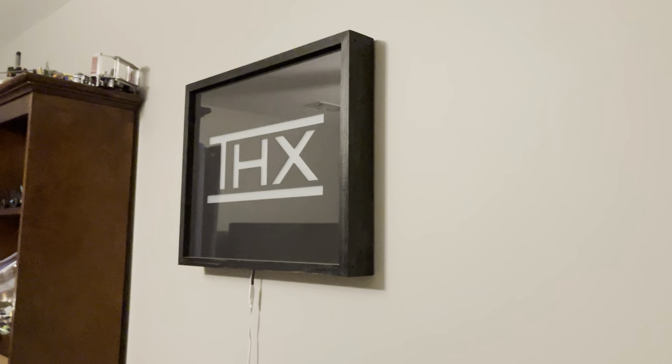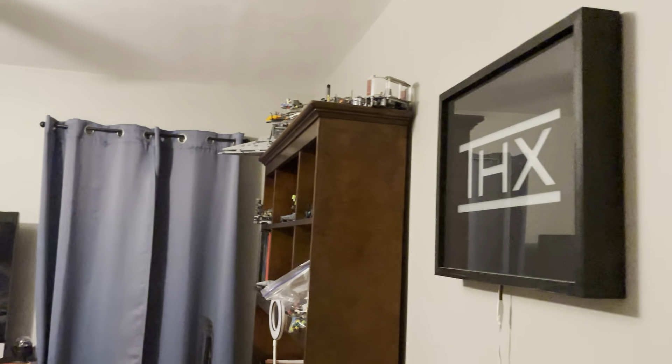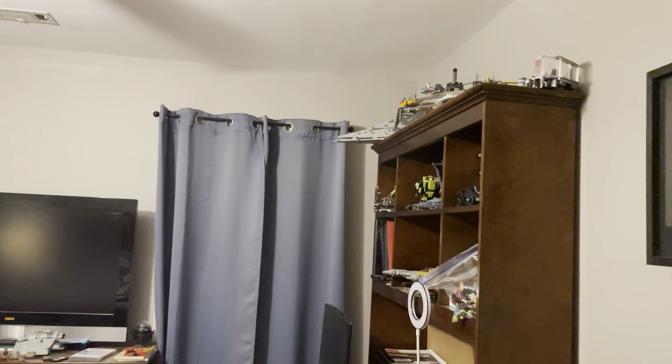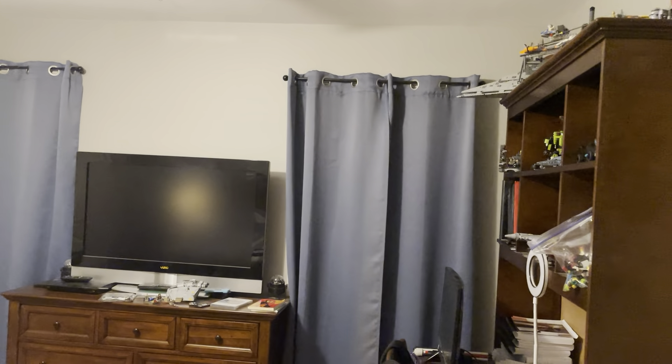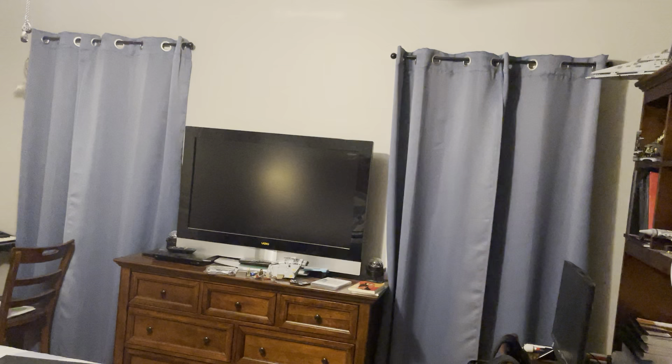Hey guys, CB from CJB Studios here, and today I'm going to be giving you a bedroom tour. I've actually been wanting to do this for quite a while, even before Space Voyager and the Lion Queen did their bedroom tour videos.